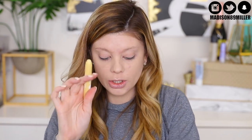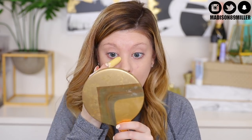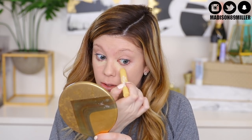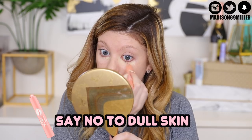Essence came out with some color correctors, so we're going to try both of these. I'm going in under my eyes — boy do I have dark circles right now. I'm really tired. I'll use my finger to pat it out. It's crazy how a little color correcting can really change the way you look — it already looks so much brighter there.